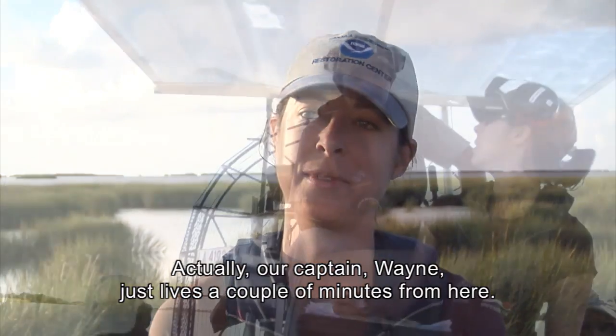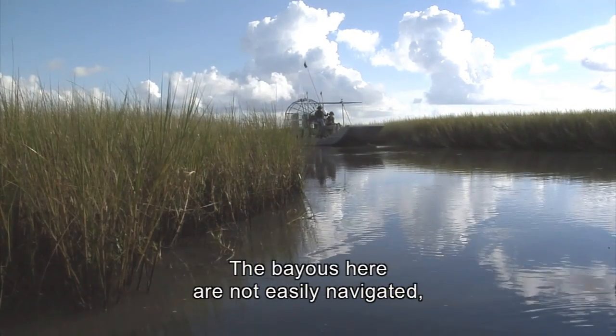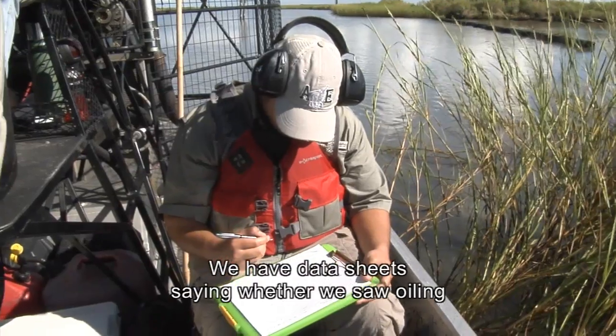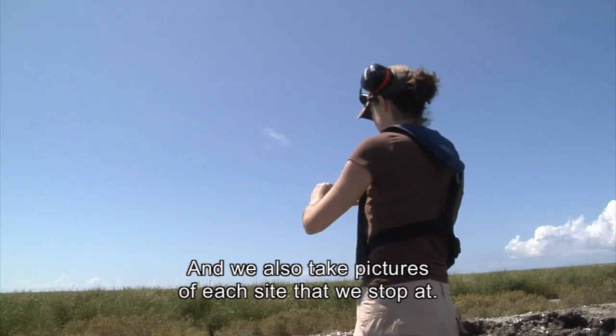Our captains are our local guys. Our captain Wayne lives just a couple minutes from here. I'm very impressed with how they're able to navigate — the bayous here are not easily navigated, and they're really impressive. We have data sheets recording whether we saw oiling or anything of significance, and we also take pictures at each site that we stop at.